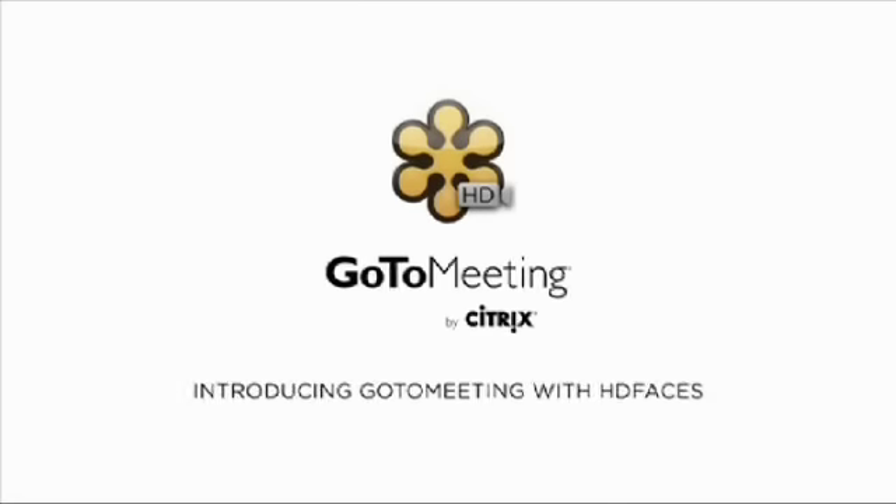Today's show is brought to you in part by GoToMeeting. For a free 30-day trial, use code 'podcast' at gotomeeting.com. We're going to get you really snapped on this app here on Travel App of the Day.